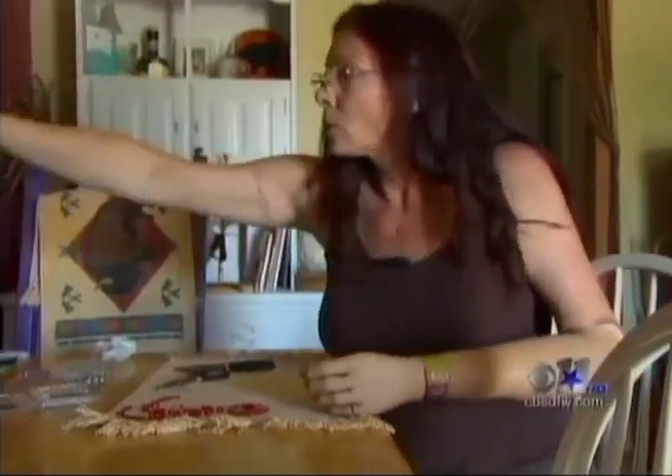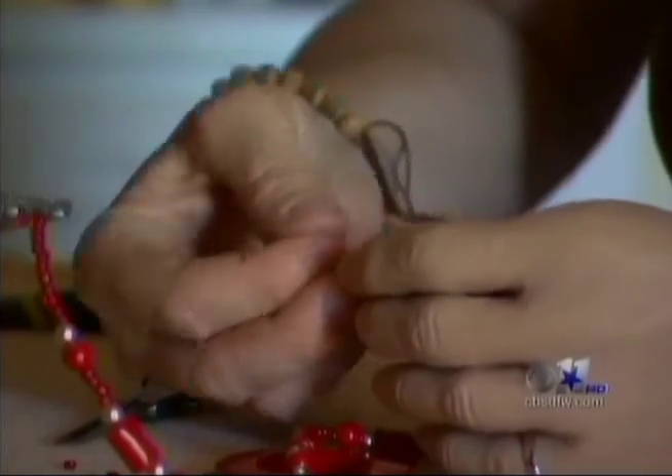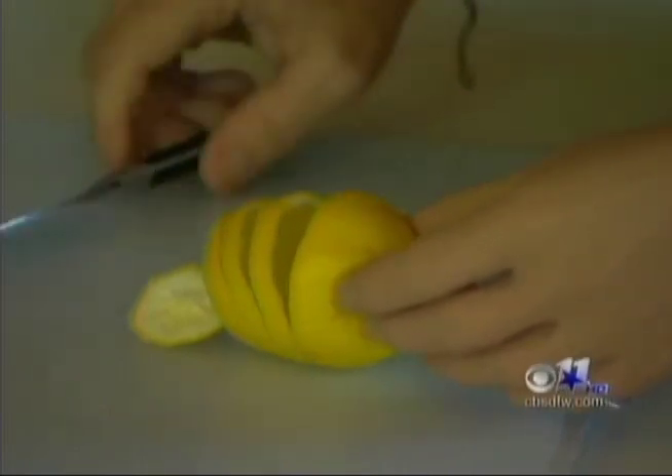When you first see Corrine Murray, you might not notice something is different. 'I fell off of a riding lawnmower when I was five years old. My hand went underneath. Back then they couldn't reconnect tendons and things. It was 1970.' Even now, she uses an electronic hand which has only two options: open and closed. That's it.